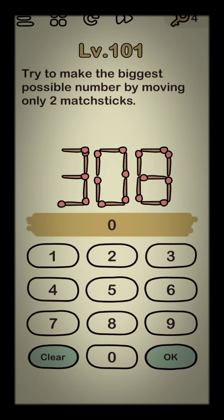Next: try to make the biggest possible number by moving only two matches. So if you move this one and this one to here, it will become 3,100... or... am I right? Oh my god, I'm not using it correctly. It's 3,181. And yay!